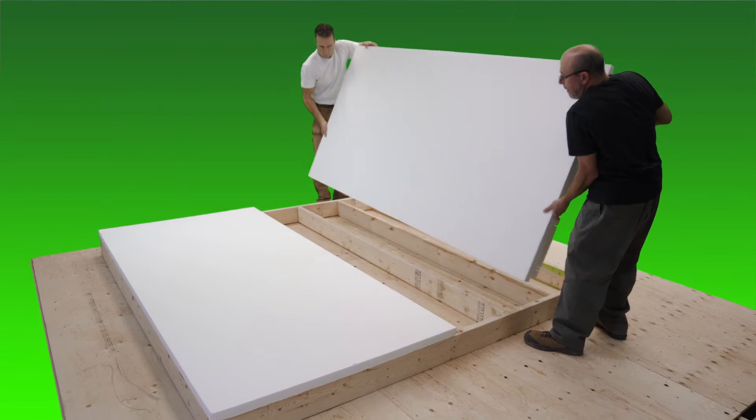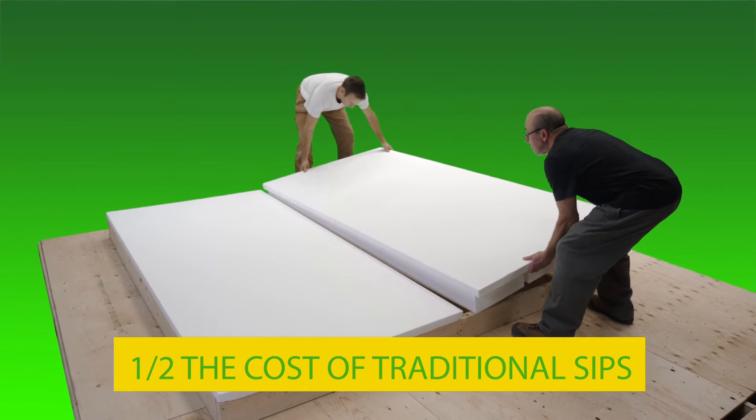EZSIPS are four-foot wide wall height blocks of six and three-quarter inch thick styrofoam. Bank them together for super insulated green wall panels built right on the job site at half the cost of traditional SIPs.